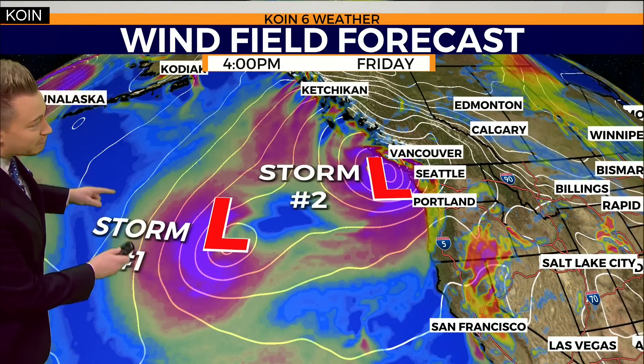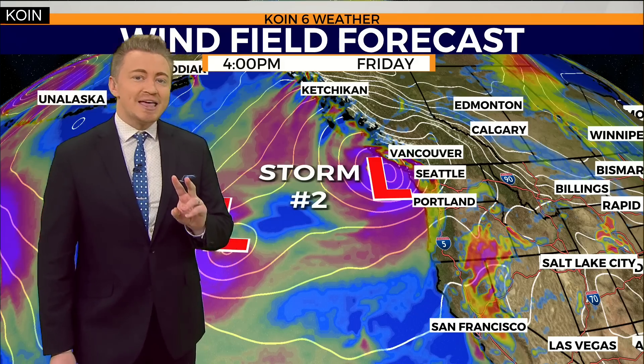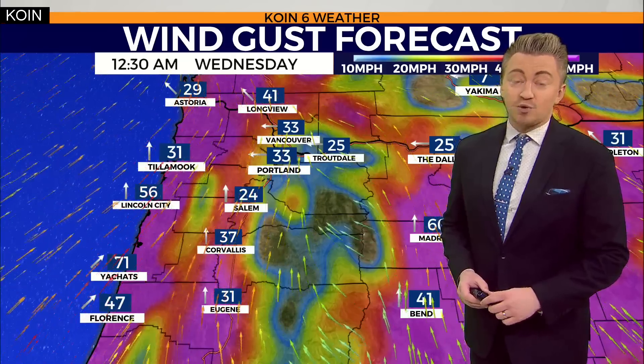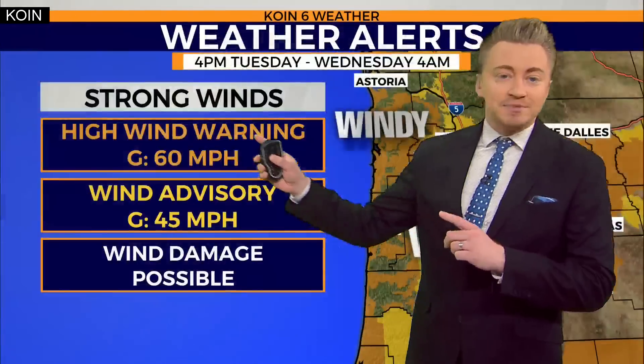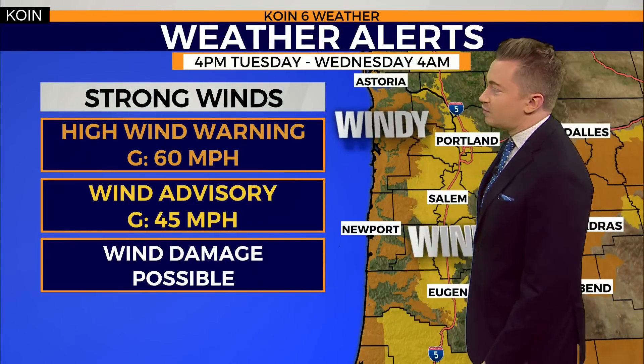That means that storm number one will once again pay us another visit by the time we work our way into the weekend, although by the time it makes landfall for its second time, we anticipate it to be much weaker. We're feeling the brunt of it right now, with gusts expected to reach close to 60 miles per hour for some of our coastal locations, and the I-5 corridor nearing 45 miles per hour. By Wednesday morning, all of us will start to see those winds taper off as the bomb cyclone drifts back over the Pacific Ocean.